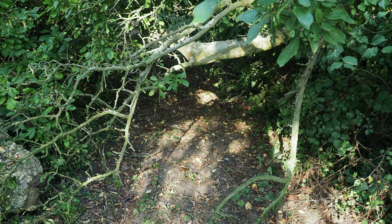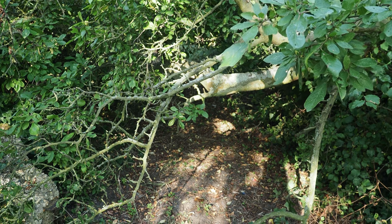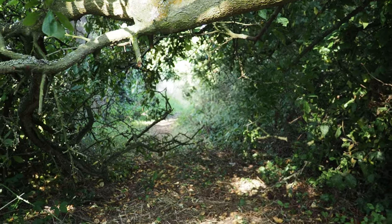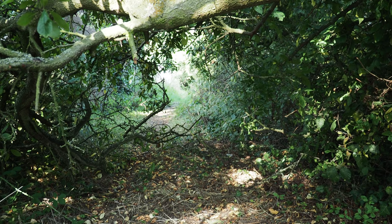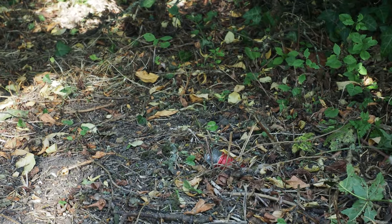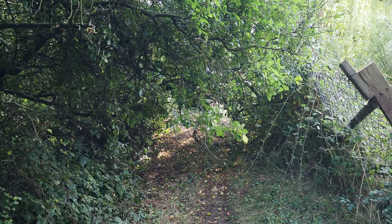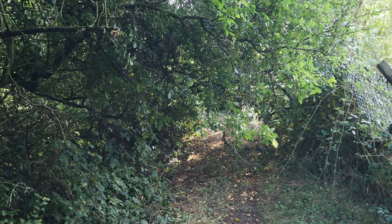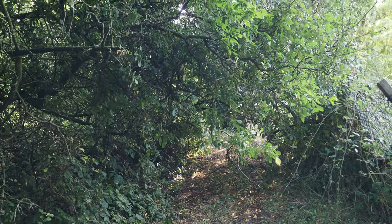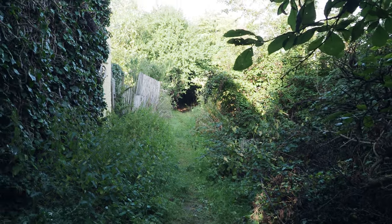And straight away there is a significant obstacle across the path. I'm going to have to crawl under there on the ground, watching out for things like broken vodka bottles. On the other side it looks all right - that wasn't actually too bad, and there was only that one bit of broken glass. Let's hope the rest of the path is all right.